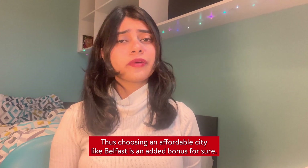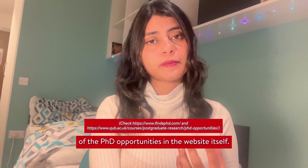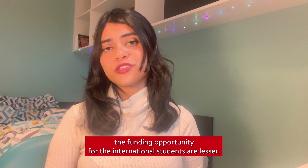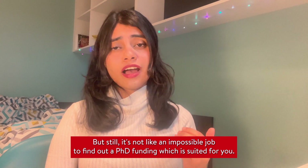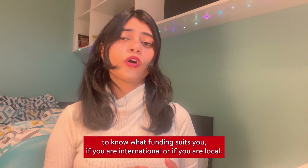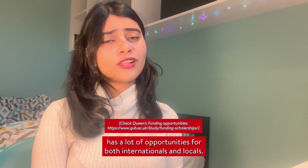Choosing an affordable city like Belfast is an added bonus. Universities usually post ads for relevant vacancies and PhD opportunities on their websites. Even though funding opportunities for international students are fewer due to the competitive nature of PhD programs, it's not impossible to find suitable funding. Check the funding details on the university website carefully. Queen's University Belfast has a lot of opportunities for both international and local students.